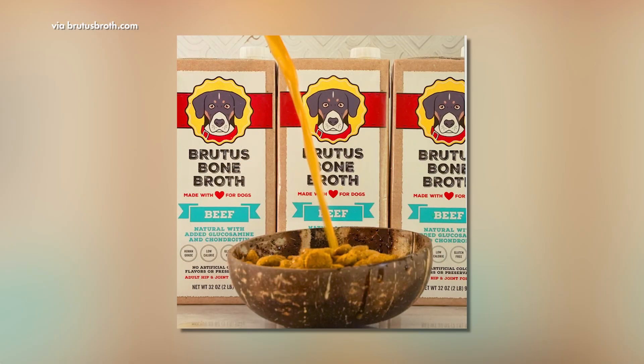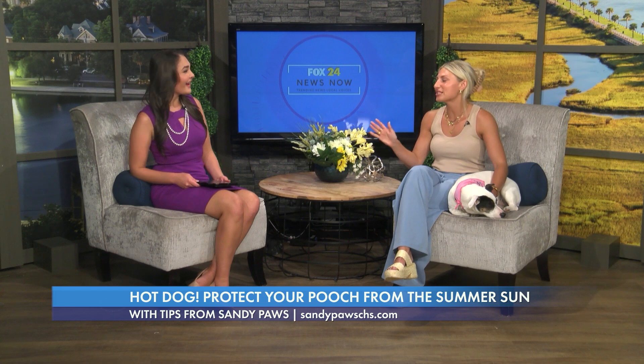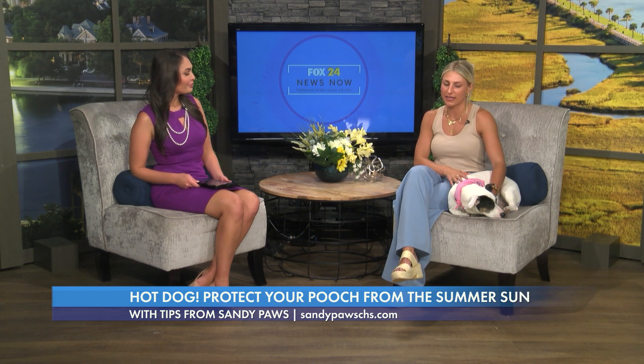This broth is good year-round. Put it on top of their food, have it as a treat, or you can freeze it if your dog likes ice cubes — put it in a treat mold. The dogs love it. There are tons of different flavors: beef, chicken, pork, and salmon, and they like all the flavors. That's Brutus Broth — one that we've worked with and really like.